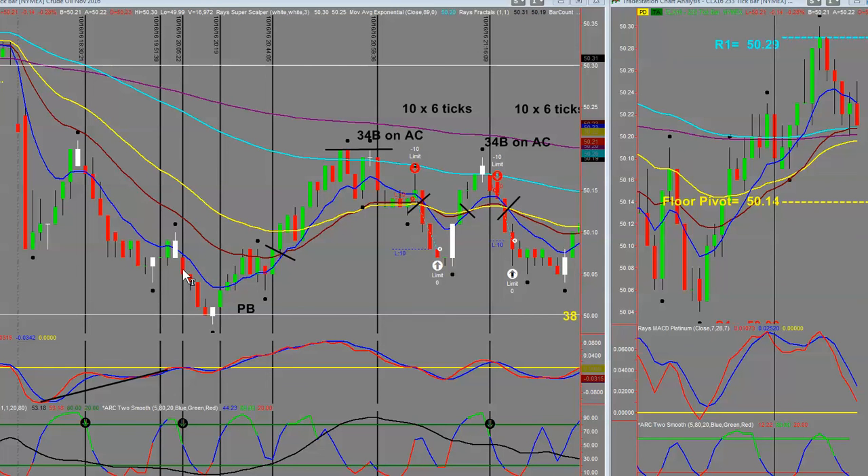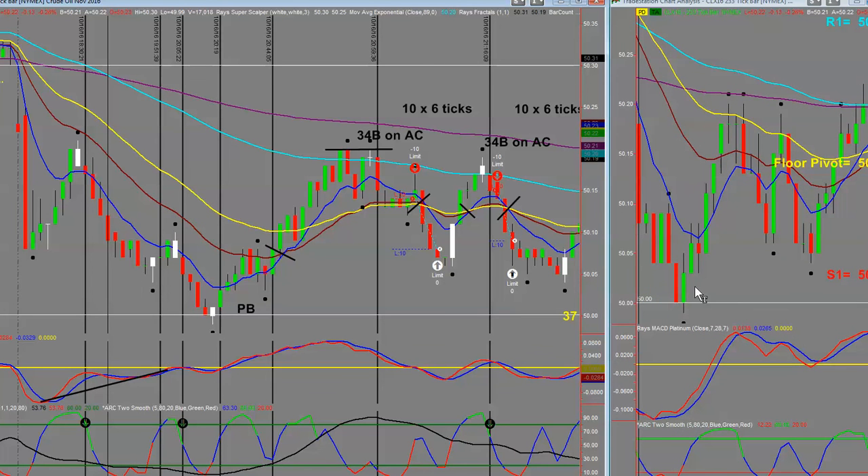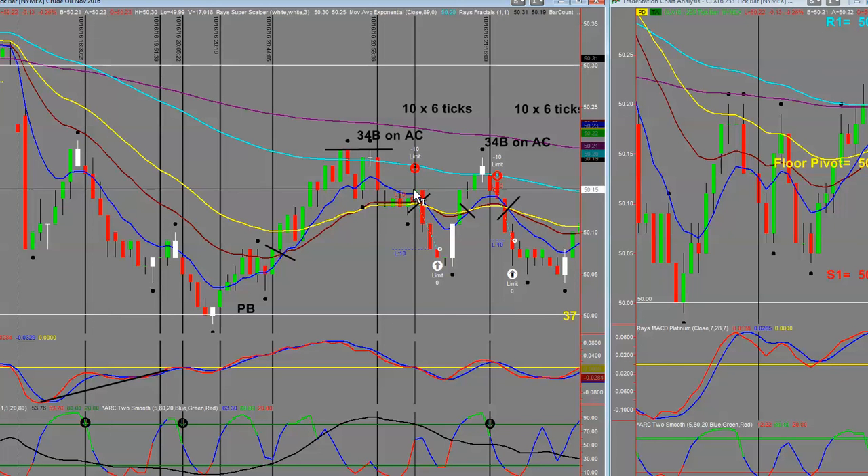Looking back at the open, the market kept down, then we had a nice T1, T2, T25 — multiple types of entry. Look at the bounce off the levels. Remember in last week's training video I said to be very careful and look at support and resistance at the zero levels, the 30-cent levels, and 70-cent levels. It came down right to the $50 a barrel level, then we had a pivot bounce. On the anchor chart you can see a nice bounce and a T3. This hovered for a while — it was an 89B on the entry chart and a 34B on the anchor chart.